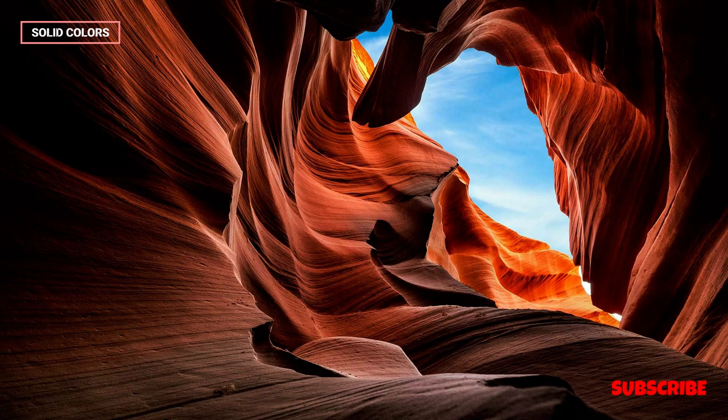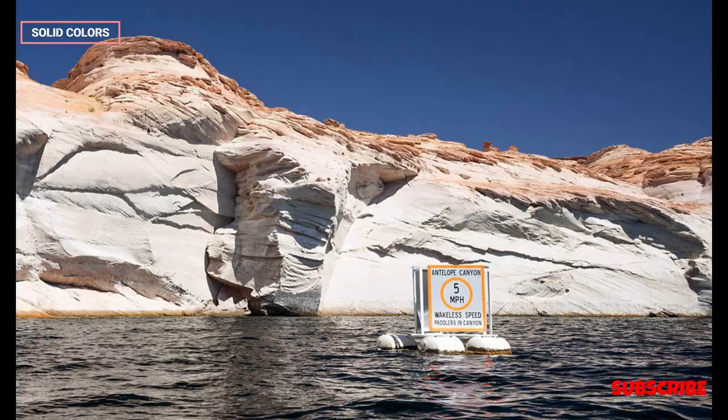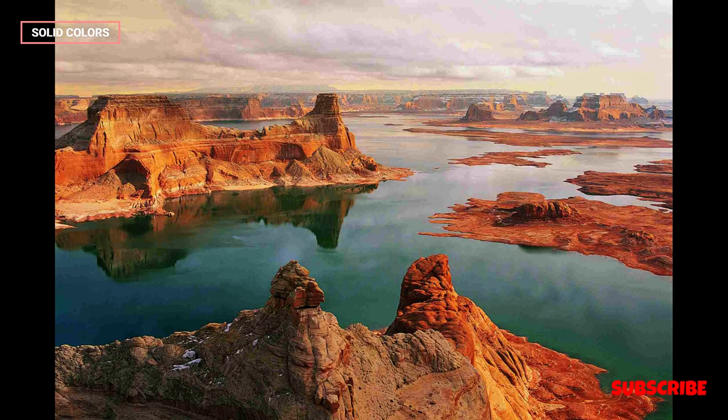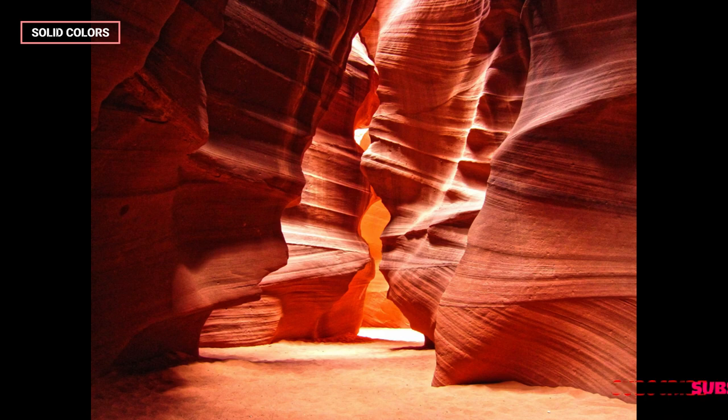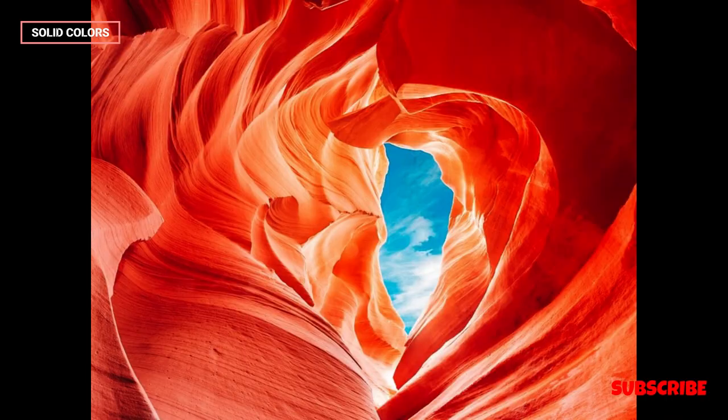Upper Antelope Canyon is the more accessible of the two sections and is known for its stunning light beams that penetrate through openings at the top of the canyon. These beams create a captivating display of colors and textures on the canyon walls, especially during the summer months. The narrow passageways and sculpted walls provide a unique and picturesque setting, making it a popular destination for photographers and nature enthusiasts.